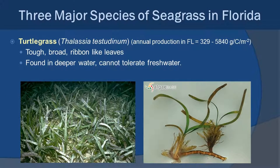The last of the three species we're going to look at is turtle grass, with the scientific name Thalassia testudinum. Thalassia is really well known for having very tough, broad, ribbon-like leaves — very distinctive from the other two types of grass. Like manatee grass, they tend to be found slightly deeper and cannot tolerate fresh water or exposure to air. You'll often find Thalassia and Seringodium sort of mixed together within beds.